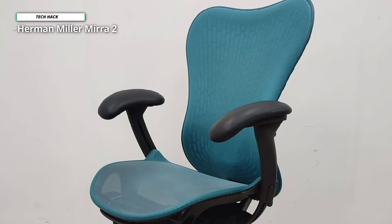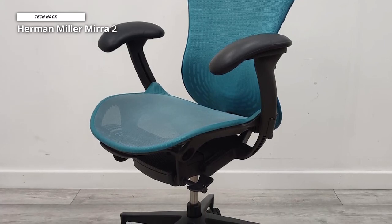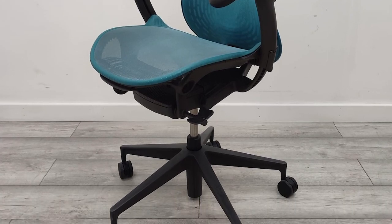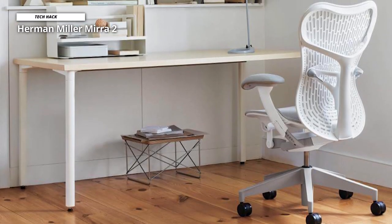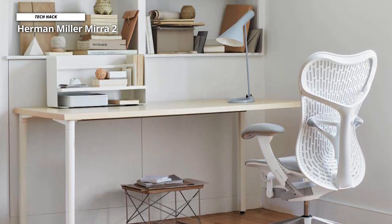Every person, foot, or shoe is different, but what the Mira 2 does is provide enough adjustment options to make most people happy. It supports your sacrum rather than just your lower and upper back. It has adjustable lumbar support, fully adjustable arms, an adjustable seat, a tilt limiter, and forward tilt adjustment. The casters work on hard flooring and carpet, and it comes fully assembled from the box.